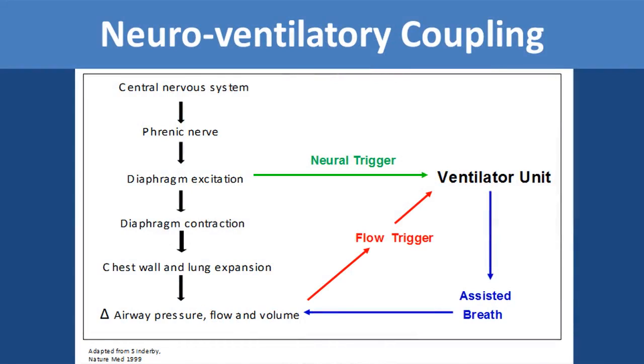To review how NAVA works, we will review neuroventilatory coupling. The signal starts in the central nervous system, goes down the phrenic nerve, and excites the diaphragm. When the diaphragm contracts, the chest wall and lung expands, and that causes airway pressure to change in the lungs. When airflow changes in the lungs, this initiates a flow trigger that communicates with the ventilator that a breath is coming, and the ventilator then gives an assisted breath.